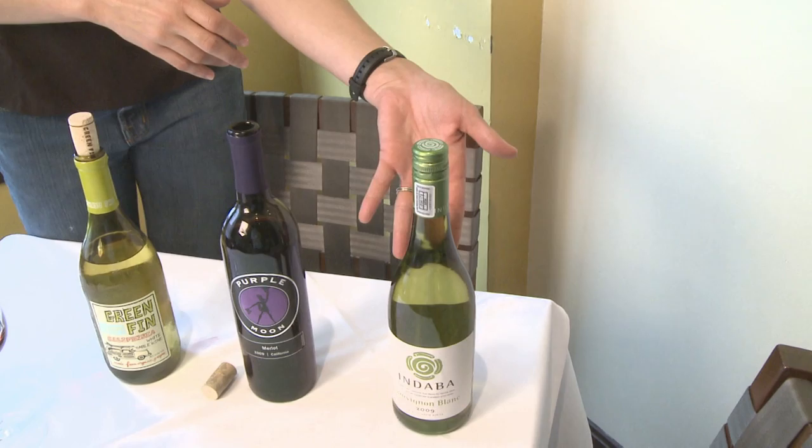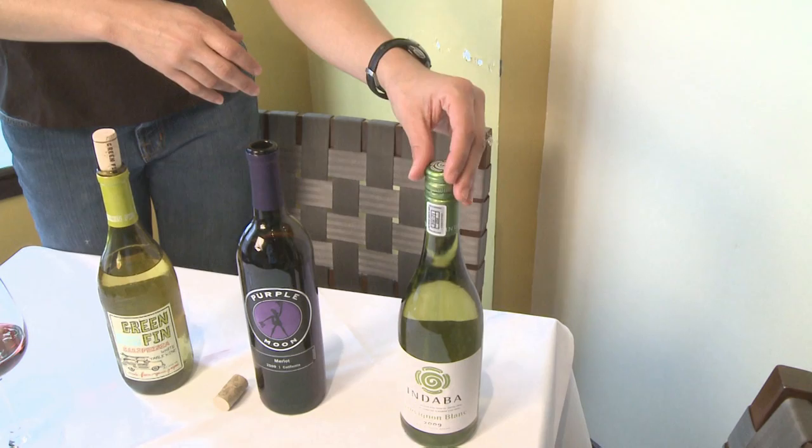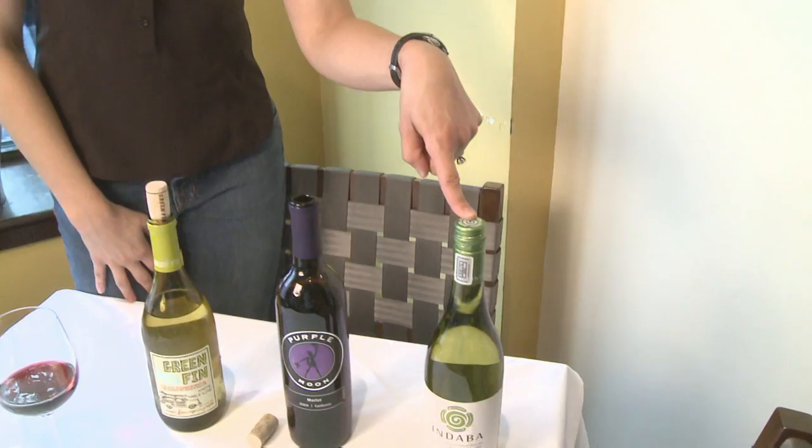The screw cap is always great for resealing. Although it's an airtight seal when you buy the wine, after you reseal it, it creates a pretty decent seal again. The bottles in my fridge usually last three to four days with screw caps, so I love the screw cap closure.